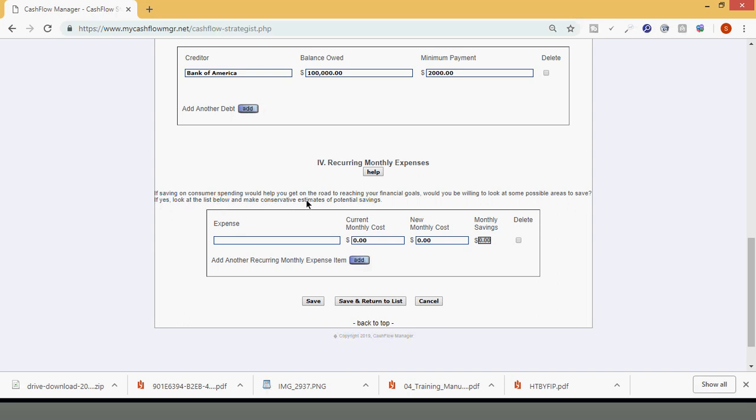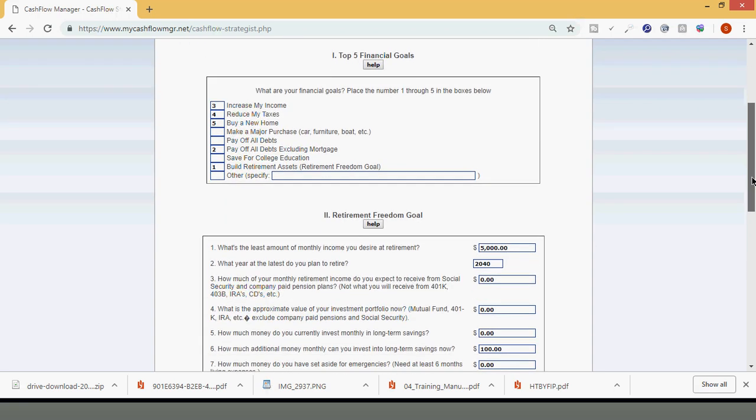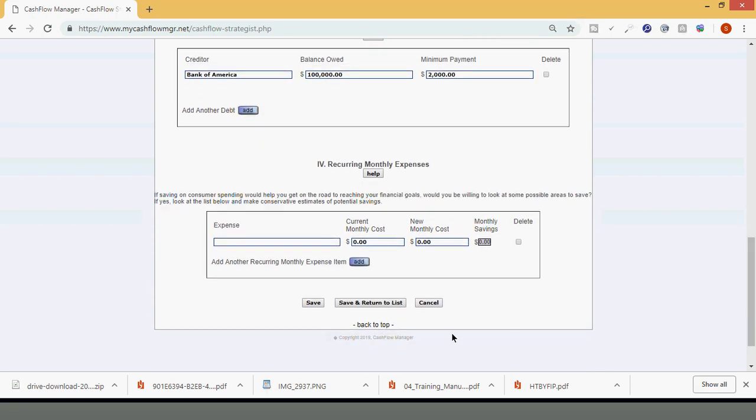Let's go to part four: recurring monthly expenses. In saving on consumer spending — if saving on consumer spending would help you get on the road to reaching your financial goals, would you be willing to look at some possible areas to save? For example, if you have cable, can you cut it off or find a plan that saves you $10, $12, $15? But let's say you are already down to the bare minimum and can't find any new money in your expenses, so we'll keep this at zero. I want to show you how simple tweaks can really build wealth, and we haven't even got to the portion that incorporates the W-4. So bear with me — going to hit save.